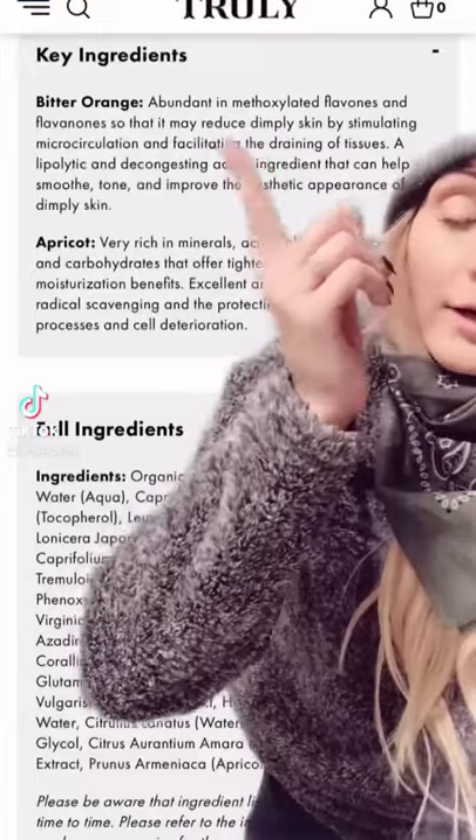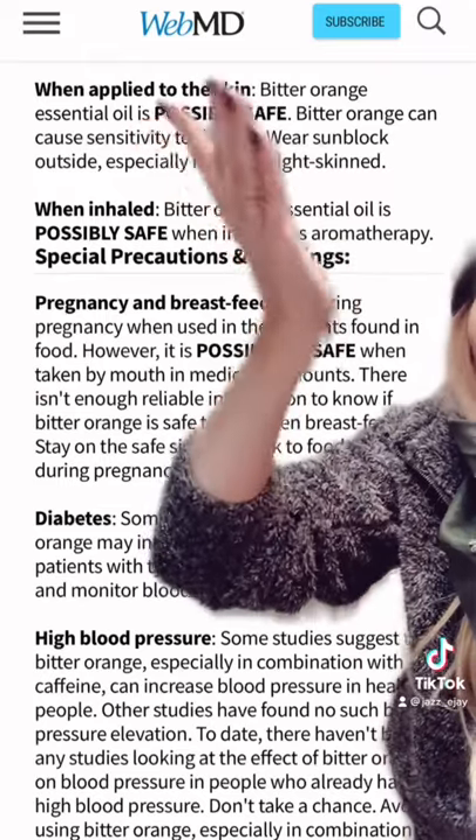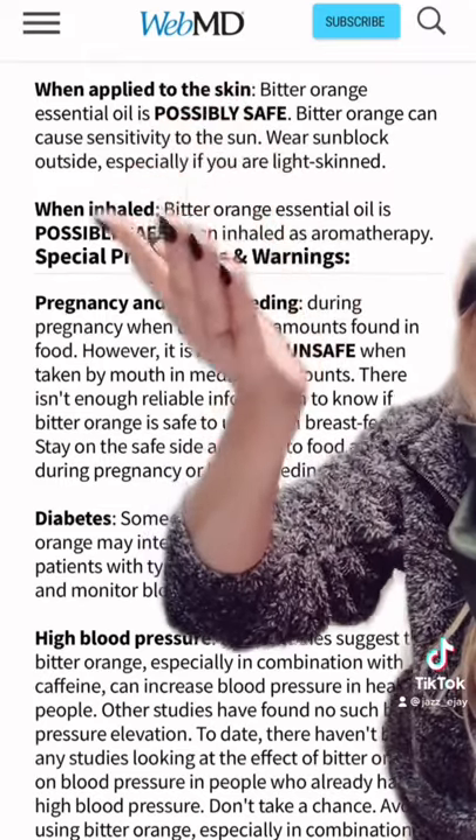Again, just touching on the key ingredient bitter orange. We're using WebMD for ease of search — everybody knows what that is. Type it in and then you can go down the rabbit hole.